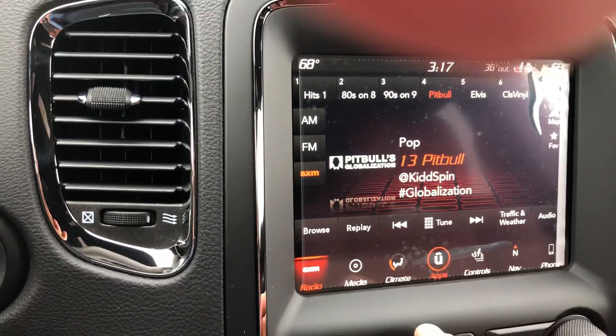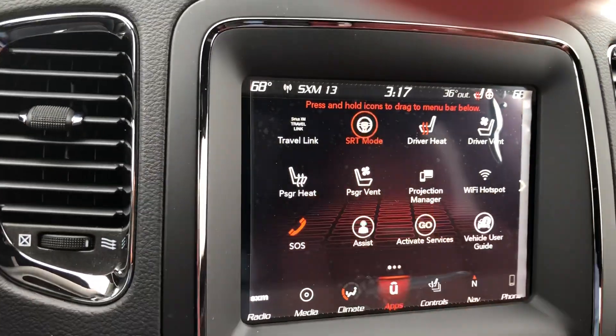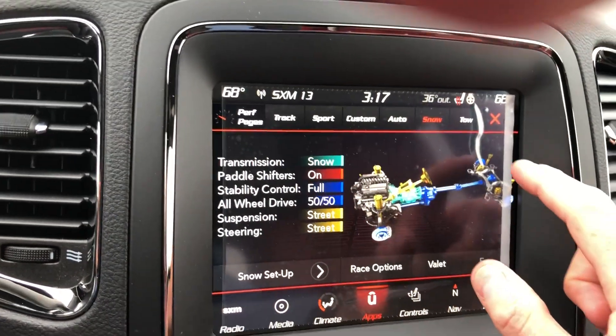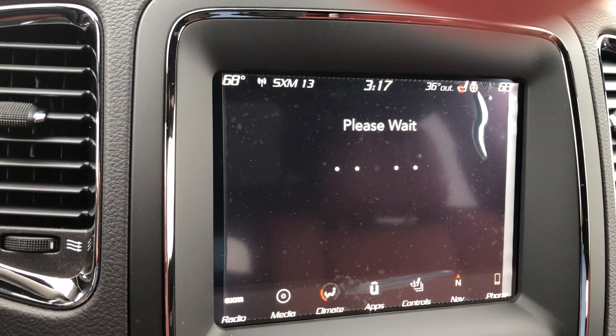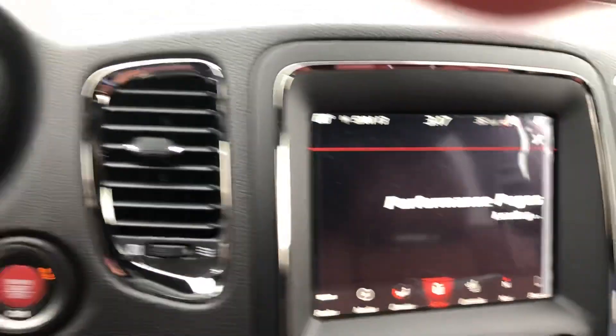Apps, and you have SRT mode. You can switch your transmission and how you want to drive it here — snow mode, pro mode, custom, sport, track, performance pages. Lots of fun stuff. Performance pages is loading up.